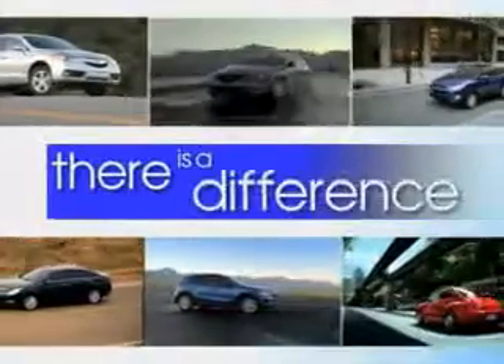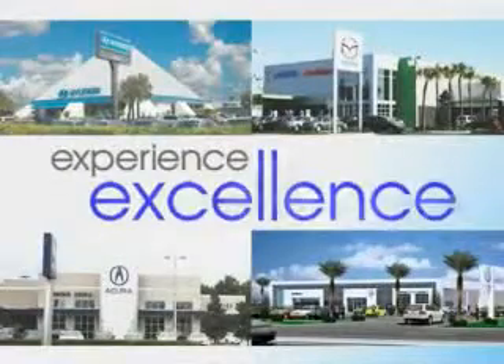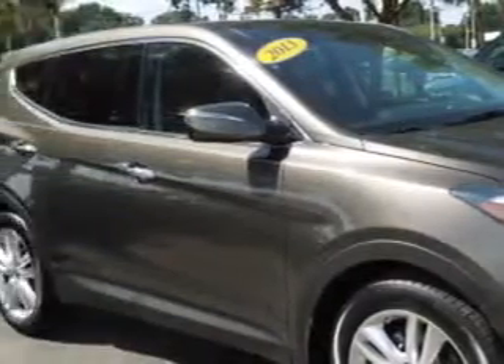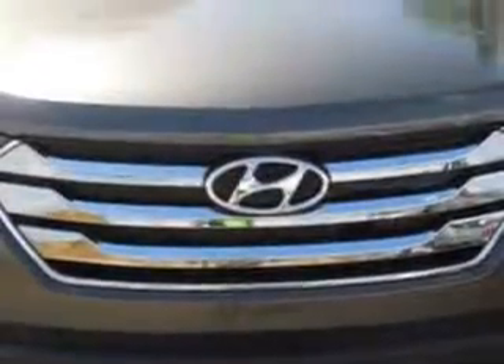When it comes to car buying, there is a difference — experience excellence at any Jenkins dealership. Check out this great 2013 Hyundai Santa Fe Sport crossover, equipped with a four-cylinder engine and an automatic transmission. Enjoy an exceptional 27 miles to the gallon on this great SUV.